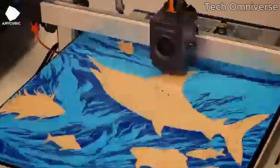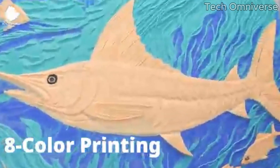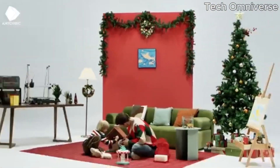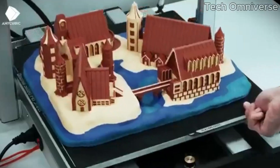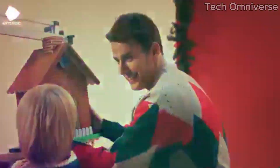Additionally, the Cobra boasts a solid construction, which contributes to its stability during printing. The relatively quiet operation is another plus, making it suitable for home use without being overly disruptive.